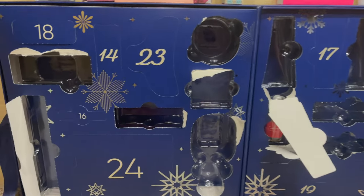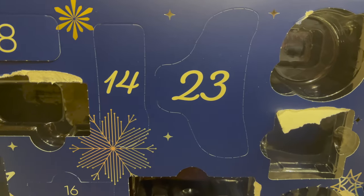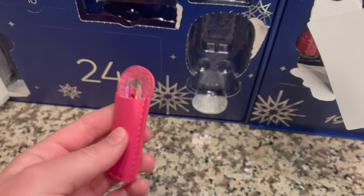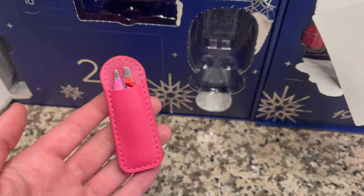Let's start with this one today — it's the 14th. Should I guess lip gloss again? Let's find out. First of all, this is adorable — this little case it comes in. It's a little tweezer set. Honestly, adorable.